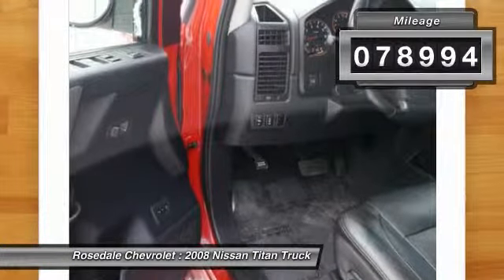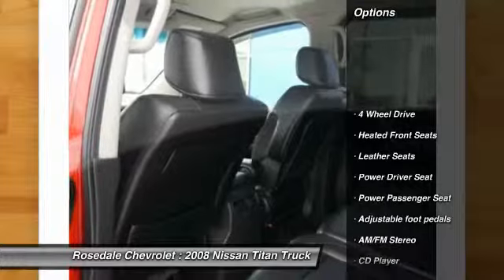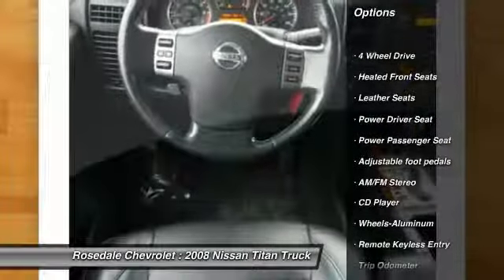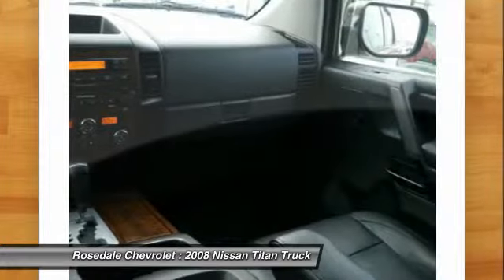This vehicle has less than 80,000 miles. Here are some of this vehicle's great options: power passenger seat, four-wheel drive, anti-lock braking system, home link garage door opener.